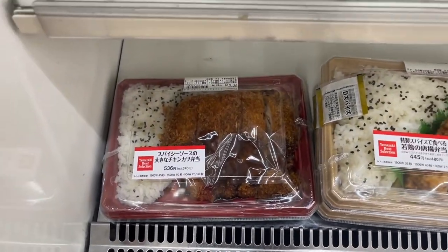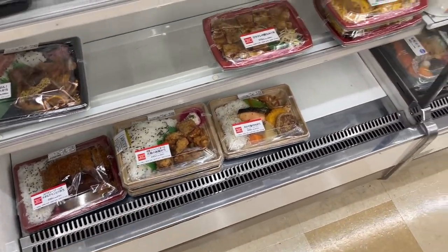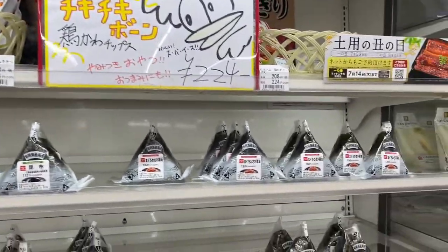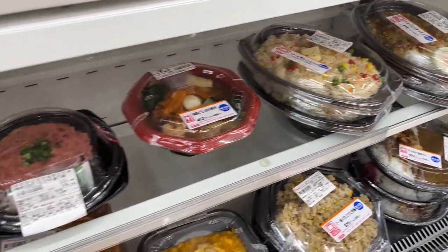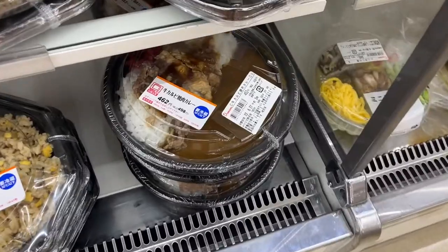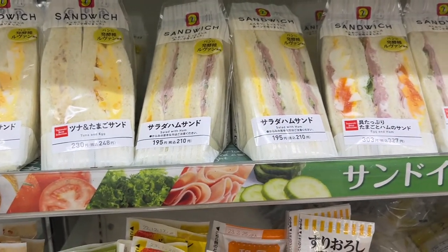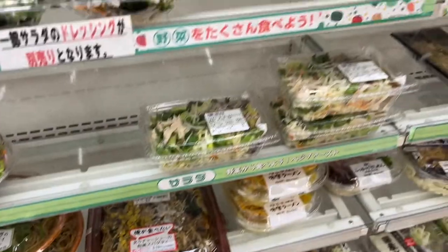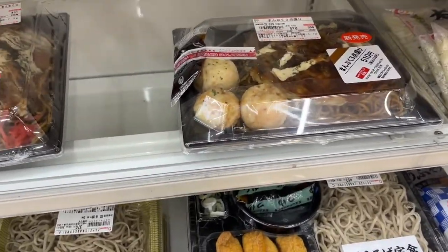They've got chicken cutlet bento for about four dollars and a karaage fried chicken bento too. There's more onigiri, and more rice bowls — this one was tuna and wasabi. They've also got rice and beef curry, and a bunch of sandwiches, one about one dollar and thirty cents and another about two and a half dollars, plus spaghetti bentos.